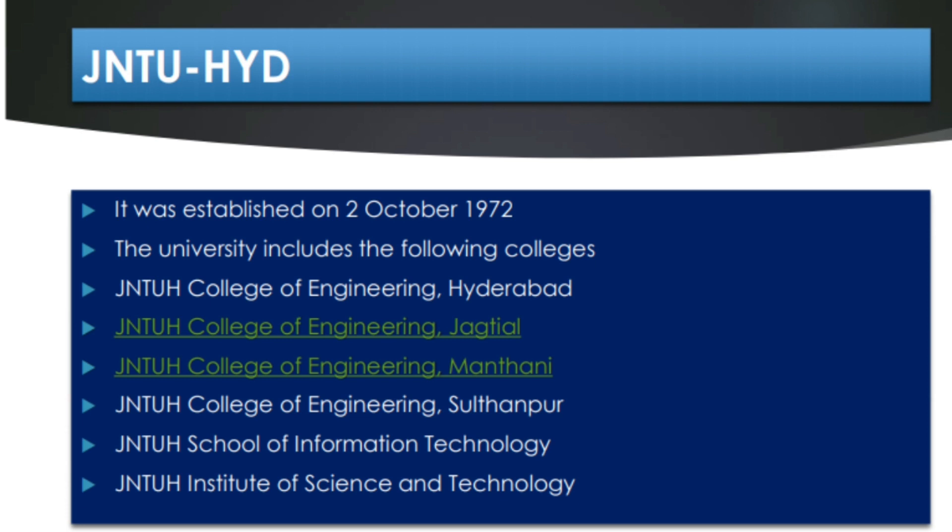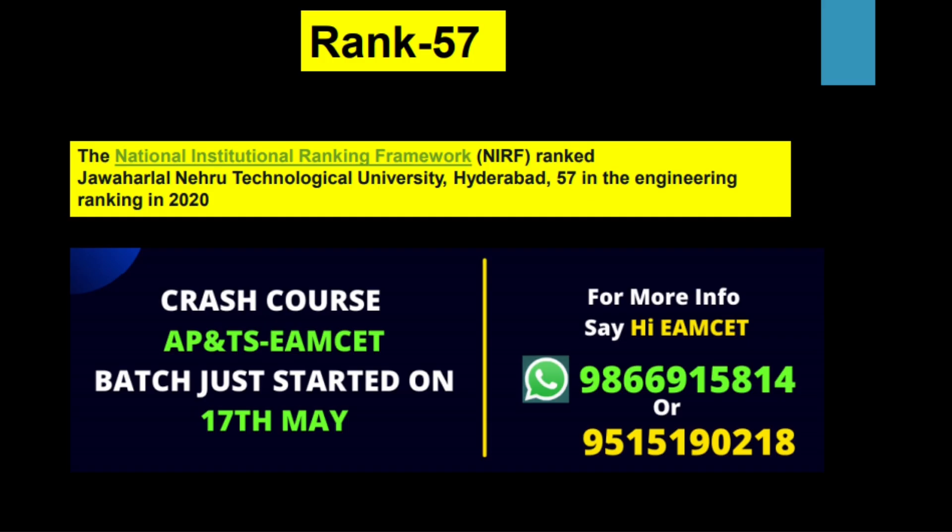Here are things you have to note, especially if you have a dream of getting into JNTU Hyderabad. Its nationwide ranking is 57. You can see that NIRF — the National Institute of Ranking Framework — which is a government institution working under the Ministry of Human Resource Development, is one of the main bodies that decides the rank of any engineering, medical, or MBA college.